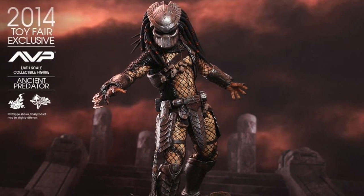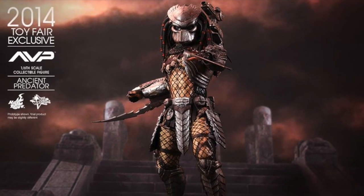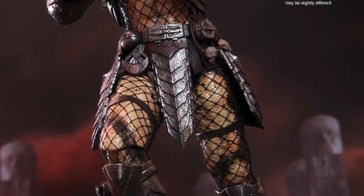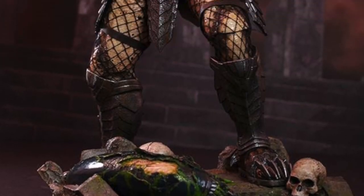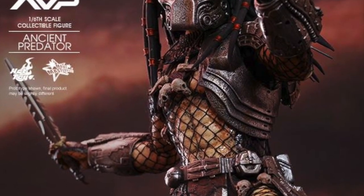He has tons of different weapons: articulated shoulder cannon, extendable spear which comes with a very awesome dismembered alien head, metal dagger with sheath, shuriken, shuriken with blades. He also has two bone trophies on him and chest armor — so much stuff.